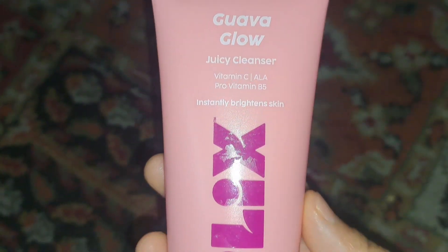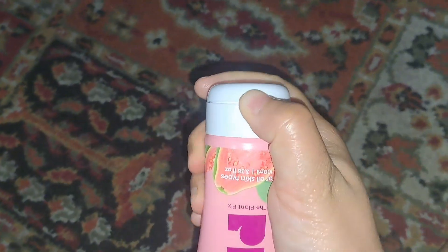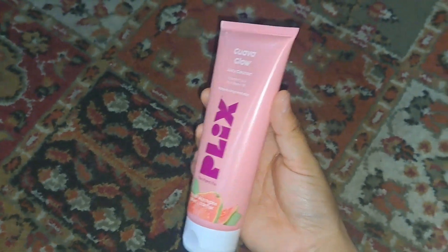The next product is Guava Glow Juicy Cleanser with Vitamin C, ALA, and Pro-Vitamin B5. This face wash instantly brightens the skin, reduces the appearance of dark spots, and visible results can be seen within one wash. It maintains the pH balance of the skin and cleanses without stripping oils, while promoting moisture and hydration. It's made with fruit Vitamin C, alpha lipoic acid, and pro-vitamin B5. The packaging is very cute with a guava-inspired look, and its fragrance is pure — like fresh guava with no artificial fragrance, just a natural fruity, refreshing smell.